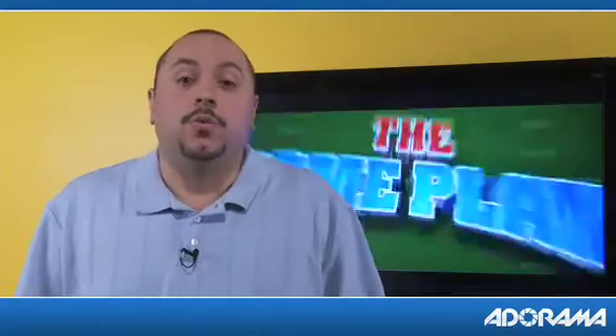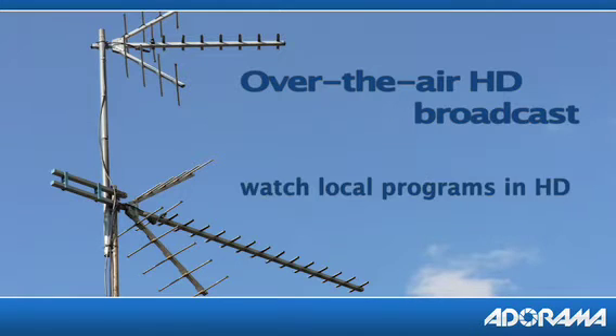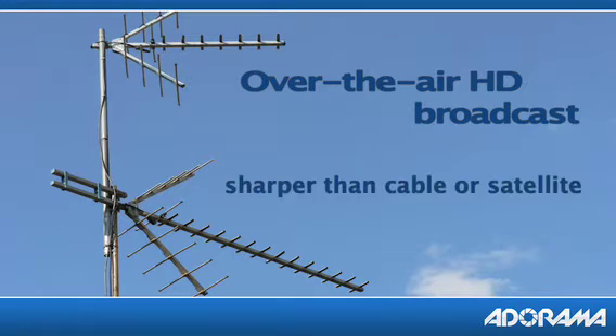Let's start with some of the most popular ways to get HDTV programming. One way would be simply over-the-air broadcasts. Over-the-air broadcasts are free and will allow you to watch your local programs in HDTV. All you will need is an antenna, inside or outside of your home, to receive the signal.